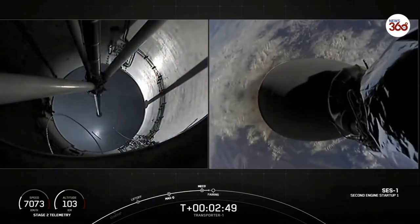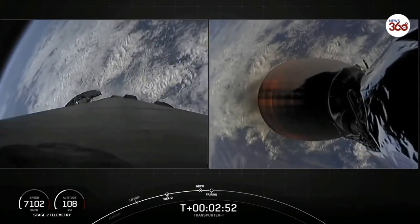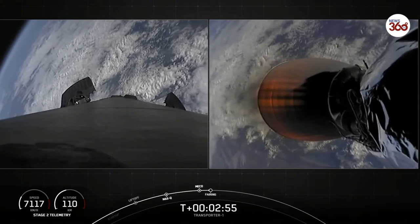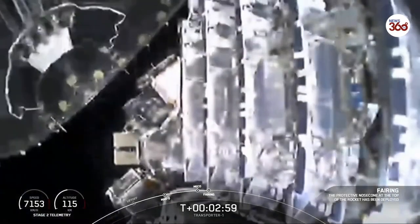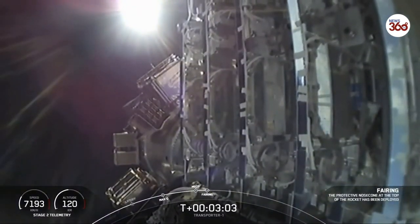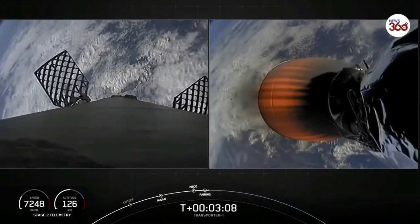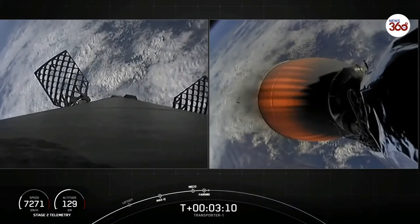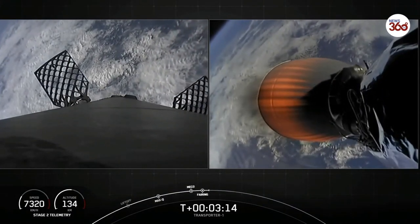Coming up in a few seconds, we should have the fairing deploy. In-vac ignition. Fairing separation confirmed. And there you can see the two fairing halves have separated and fallen away from the vehicle, exposing the 143 spacecraft to the vacuum of space. And as a reminder, our recovery vessel Miss Chief will be attempting to recover the fairing halves today from the water.